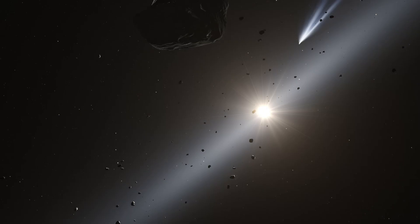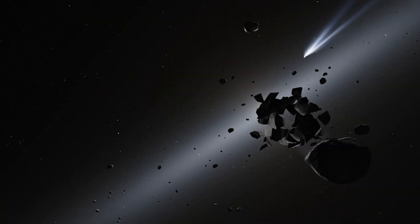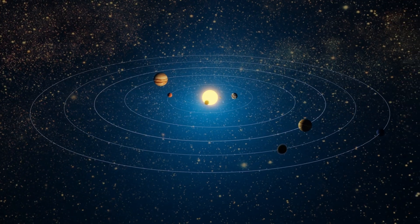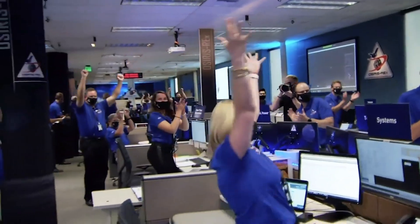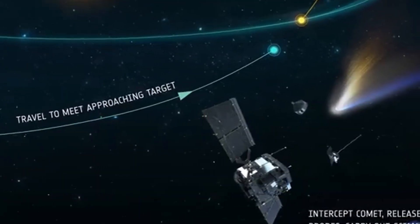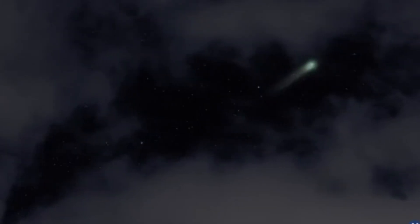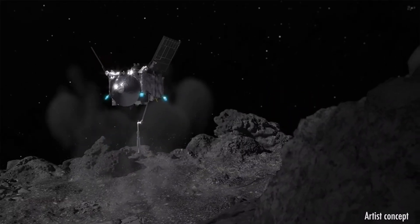This comet is also a case study in citizen science. While SOHO and other space telescopes continuously monitor space, it was amateur astronomers analyzing public data who spotted SWAN first. Their contribution sparked a global response, proving that space discovery isn't reserved for professionals alone. It's a powerful reminder of how collaboration between amateurs and experts keeps astronomy dynamic and accessible. Looking forward, what we learn from SWAN will shape missions like ESA's Comet Interceptor, which aims to study dynamically new comets like SWAN in real time.